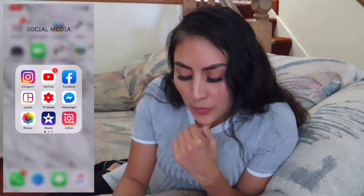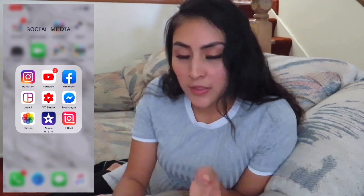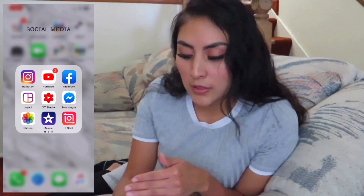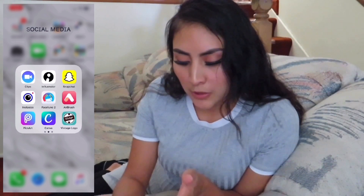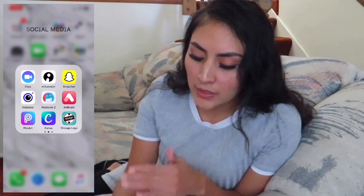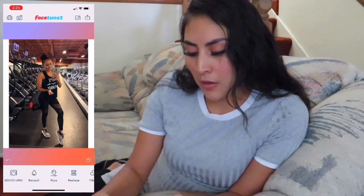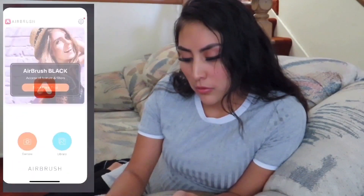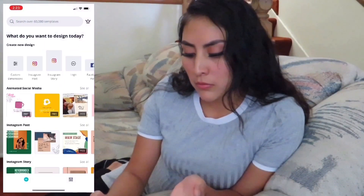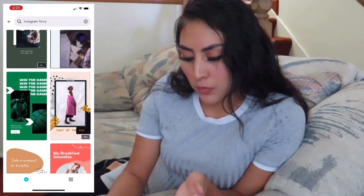For Social Media I keep the ones I mainly use at the front: Instagram, YouTube, and Facebook. Then I have essential tools that go with each one — Layout, YT Studio, and Messenger. I also have Photos, iMovie, and InShot. On my second screen I have Clips, Influencers, Snapchat, Facetune, Airbrush, PicsArt, Camera, and Vintage Logo.